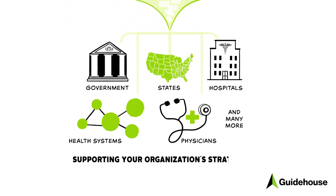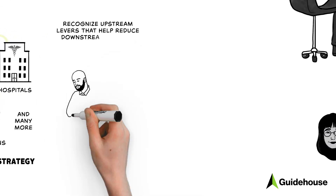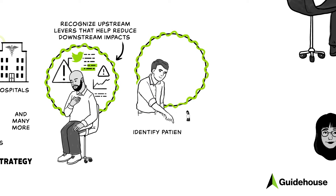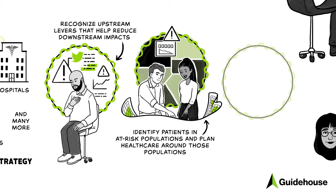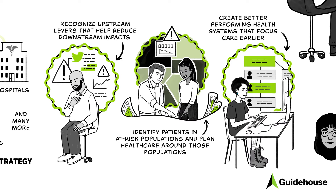Insight Health gives you the data you need to recognize upstream levers that help reduce downstream impacts like suicide, overdose, and mental health crisis, and managing chronic disease. Identify patients in at-risk populations with specific health concerns earlier, and plan health care around those populations. And create better-performing health systems that focus care earlier, often in the most at-risk populations.